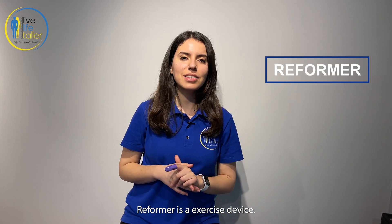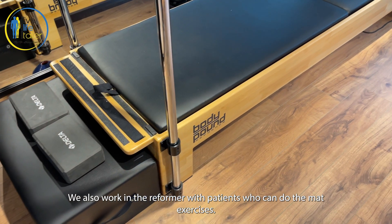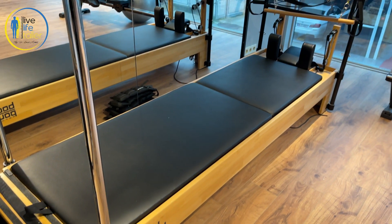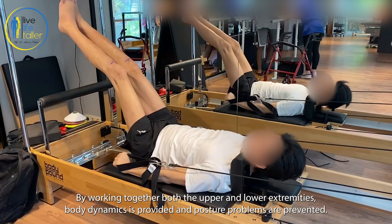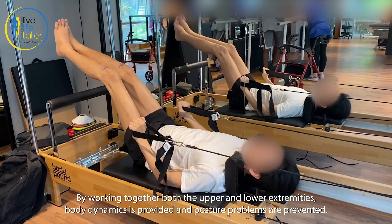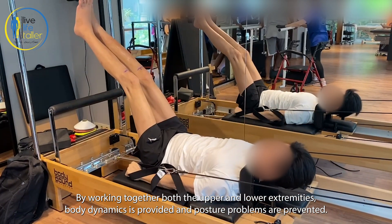The Reformer is an exercise device. We also work on the Reformer with patients who can do mat exercises. By working both the upper and lower extremities together, body dynamics are improved and posture problems are prevented.